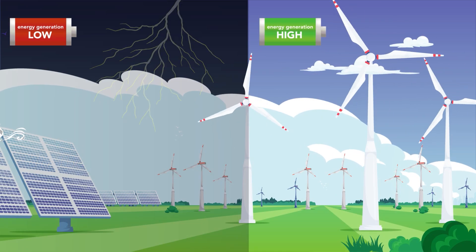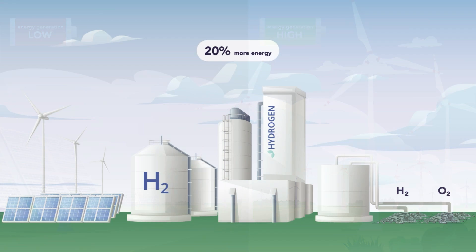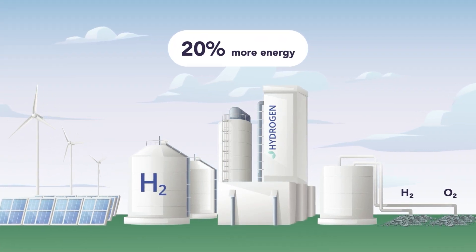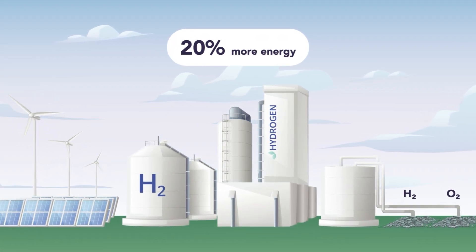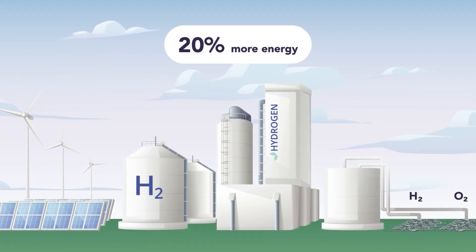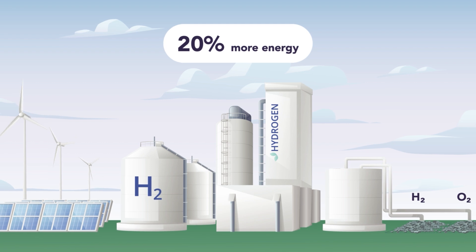To address energy generation that fluctuates seasonally, the system generates 20% more energy on average than the total U.S. energy demand in 2022, greatly reducing seasonal storage requirements and ensuring that hydrogen energy reserves are constantly replenished.